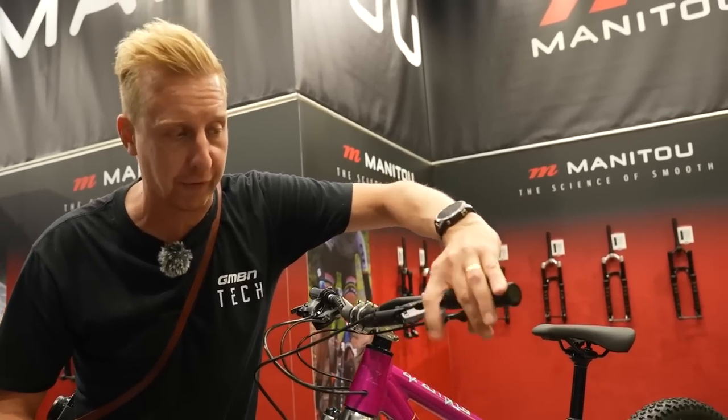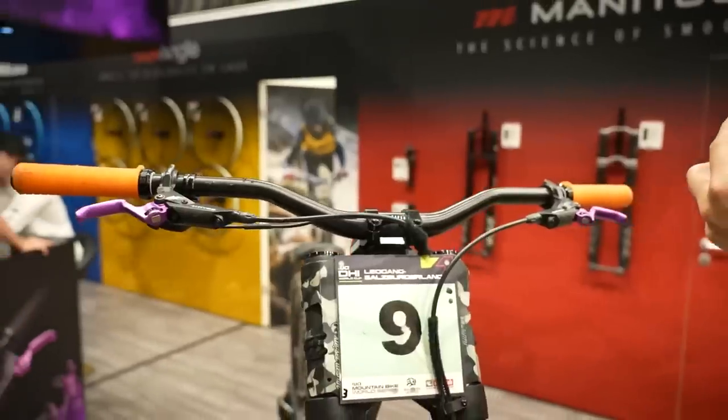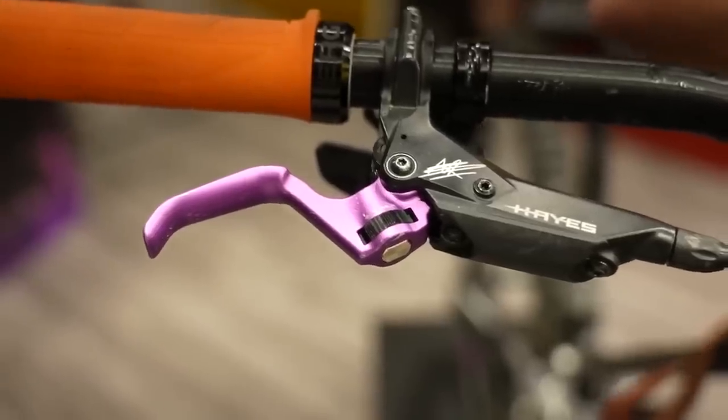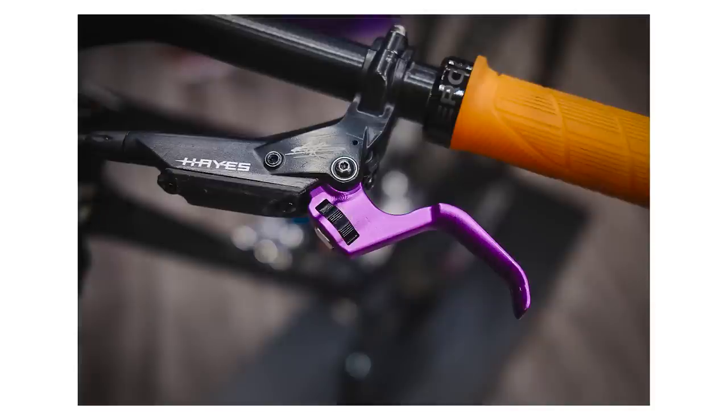I want them to bring that out as an adult version so I could have just a mini lever. And they basically have — some downhill racers on the Hayes team wanted a much shorter lever, so they made the exact same shape as the kids' one but a bit deeper for your fingers. And loads of cool stuff: the Dorado was on there, a new Matic fork, loads of cool stuff, and that Gammux downhill bike.